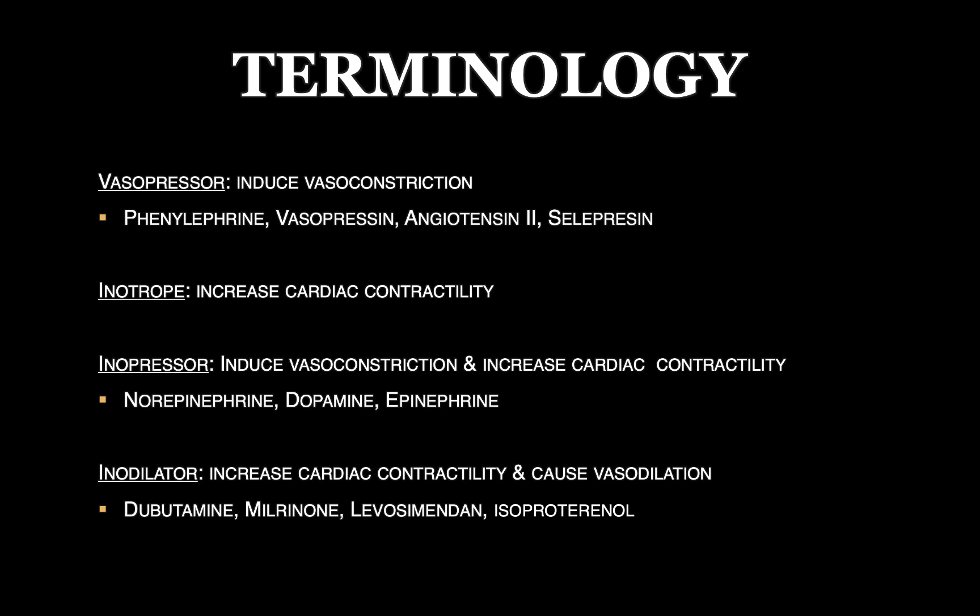Next is the term inotrope. This is an agent that will increase cardiac contractility — purely working on beta-1 receptors. Now, there is no pure inotrope. You might argue that at different doses some medications are pure inotropes, but because it gets a little messy at different doses and these medications have other effects, I haven't listed any drugs under pure inotropes.